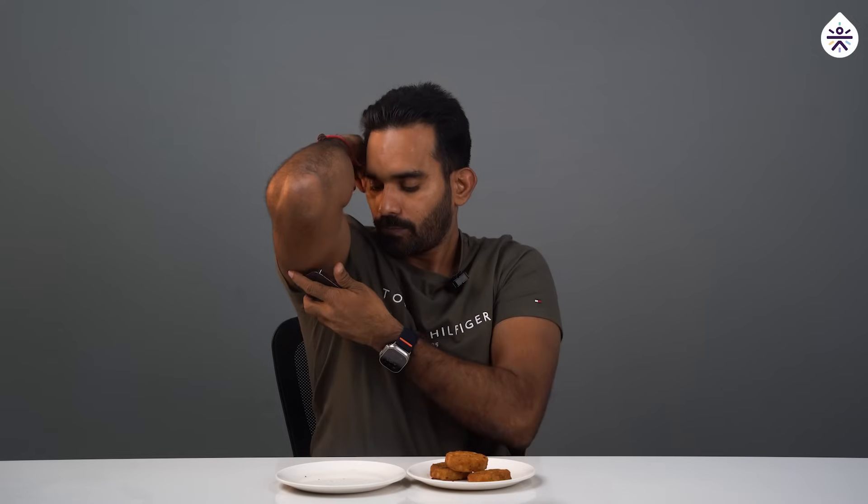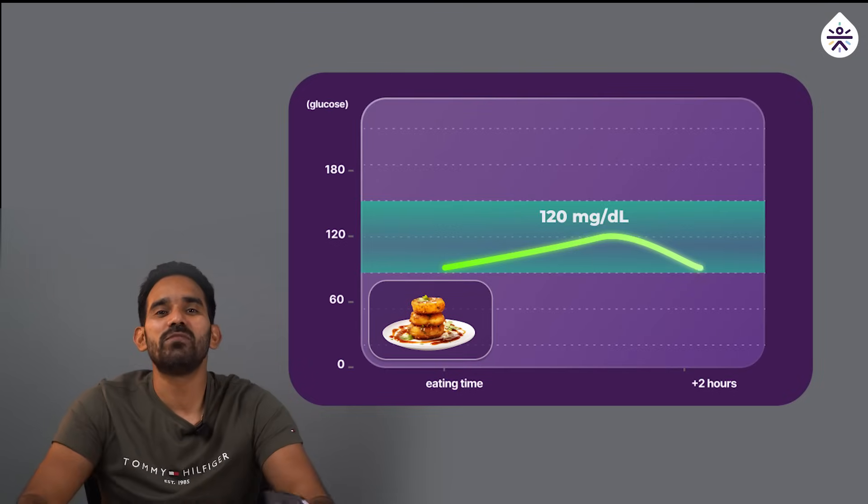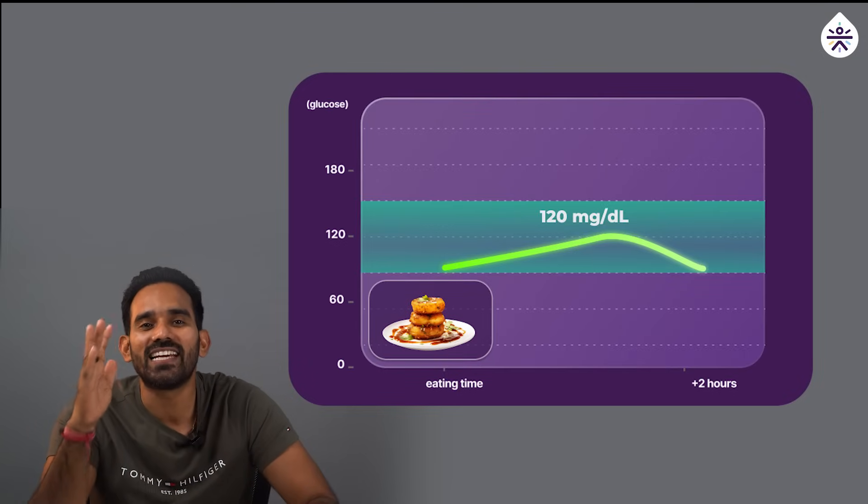Let's start with the classic aloo tiki. I'm going to enjoy this and monitor my blood sugar level after that. It has been 90 minutes since I had my aloo tiki — very delicious. Let's check my blood sugar level. It's 120 mg/dL, a 40-point increase from my baseline.